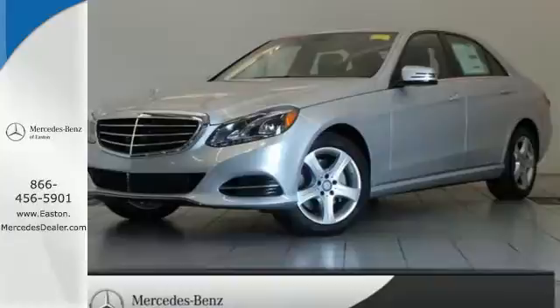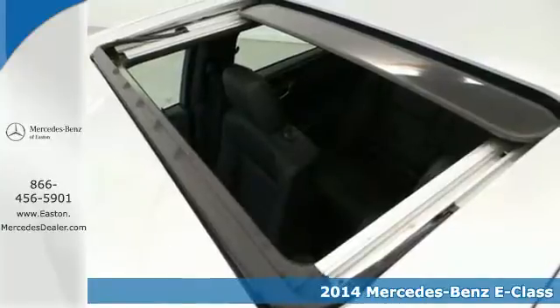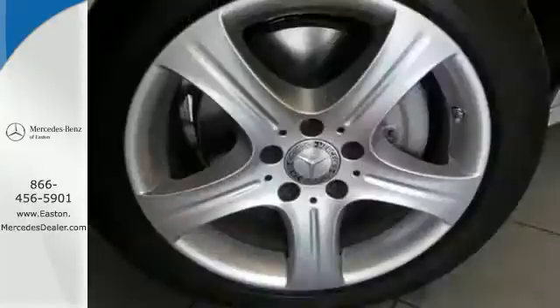Click the link below to schedule a test drive. Here's a 2014 Mercedes-Benz E-Class. Its design is cleaner and richer than in past years. The appearance will catch your eye, and its many features will draw you in.